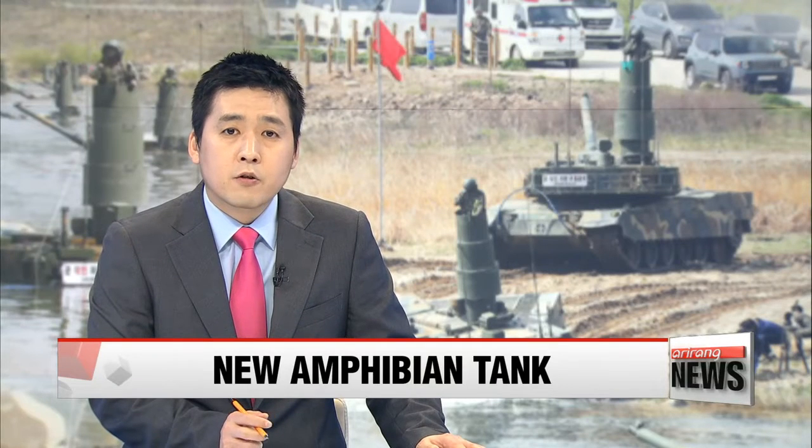Korea's land is crisscrossed by a vast number of rivers and streams, making it essential for the country's military to conduct regular river crossing exercises, which involves setting up temporary bridges. But we can skip that part when you have tanks that can tackle such obstacles without such aids with ease. Kim Hyun-bin introduces us to Korea's very own K-2 tanks.